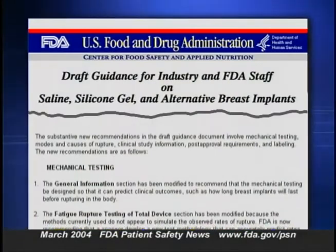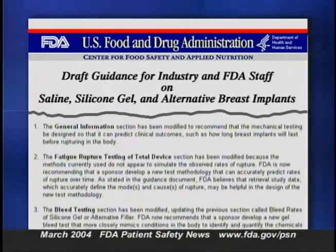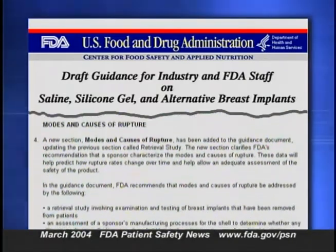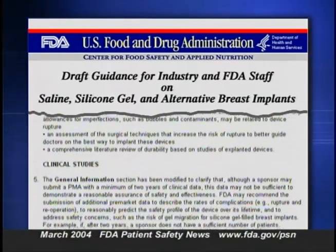What is FDA doing to get the information? It's the manufacturer's responsibility to generate the scientific data to demonstrate that a new medical product is safe and effective enough for marketing. FDA is helping the process by updating its guidance for breast implant manufacturers, which spells out in detail the kinds of data FDA will need to make a safety and effectiveness determination. It's then up to manufacturers to use the guidance to develop this information and submit it to the FDA.